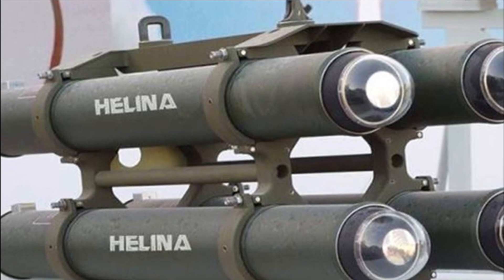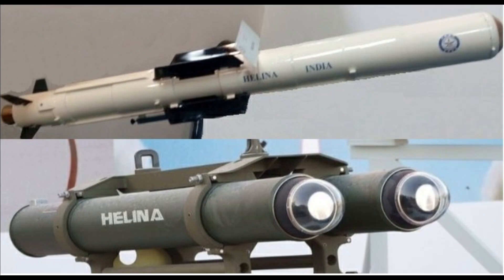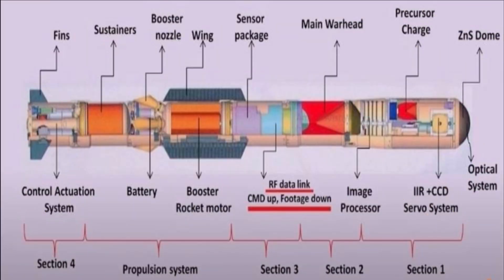The ATGM uses an imaging infrared (IIR) seeker that locks on to the target before launch. The airframe is made of composite materials with high resistance to enemy countermeasures. The forward dome houses the guidance system, the middle portion accommodates the sensor packages and warhead, and a booster rocket is located towards the rear end.